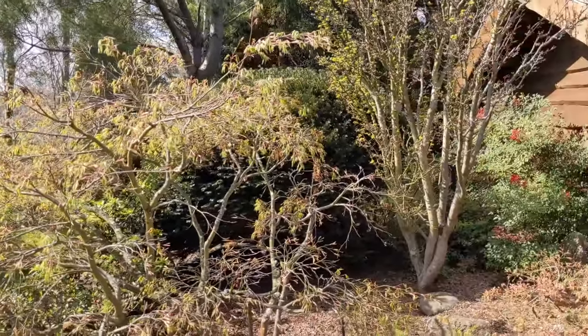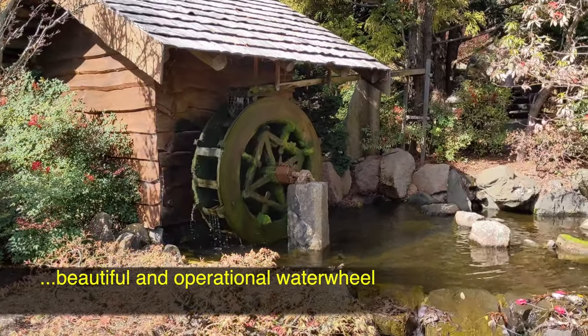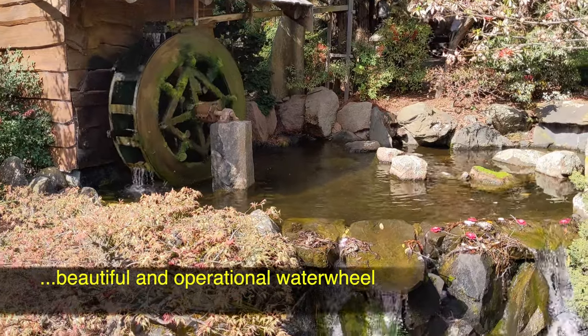The waterway with its associated tea house, water wheel and bridges beautifully acted as focal points for our recordings.